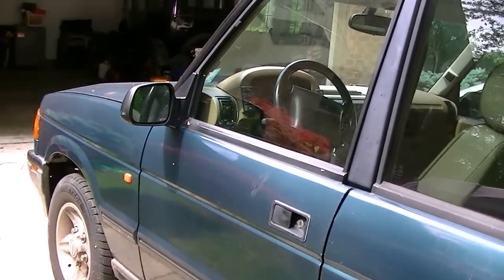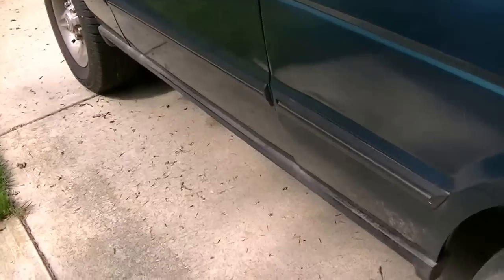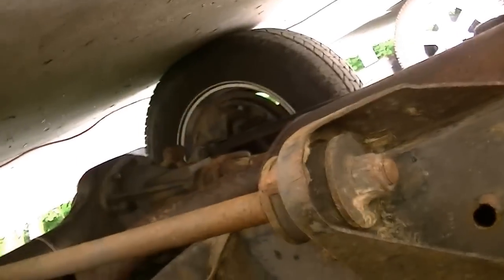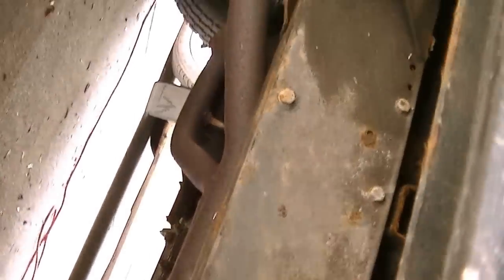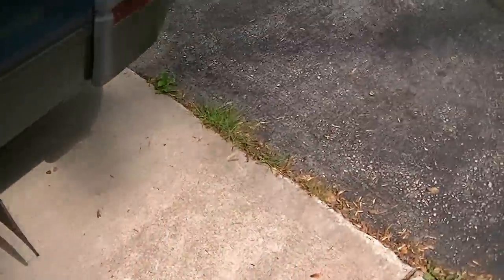The back sunroof also leaks, so I need to get that fixed. But there's really hardly any rust — the paint is still in decent shape, though someone keyed it. There's a little bit of rust, but overall the frame is in really good shape compared to my other cars.